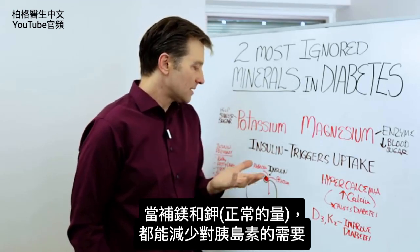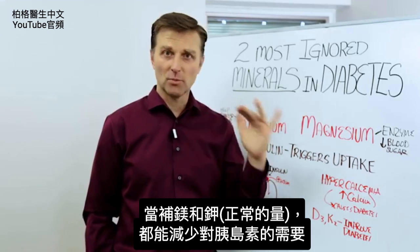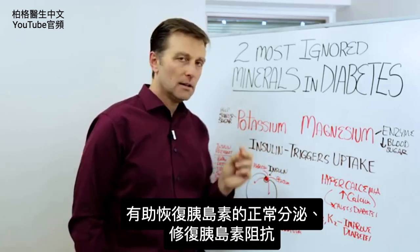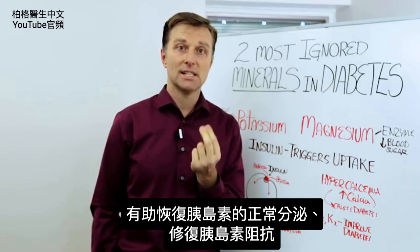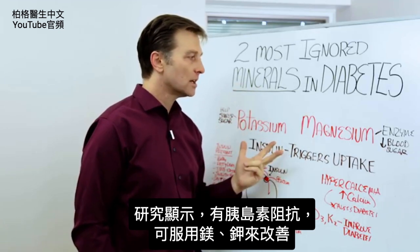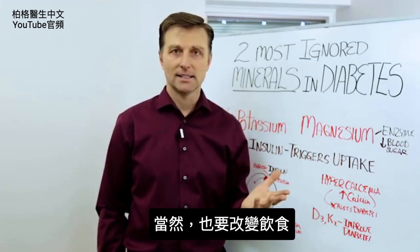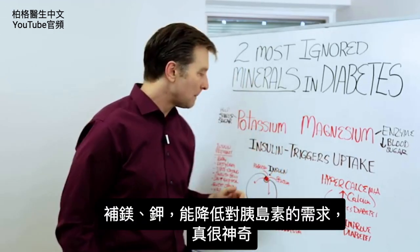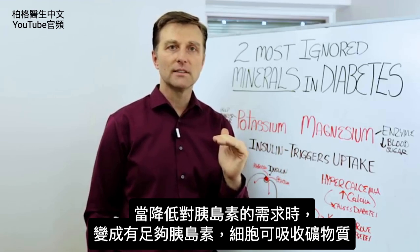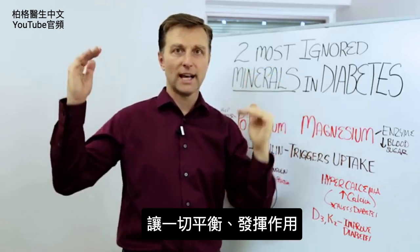So what happens is when you increase magnesium and potassium, or just normalize them to a normal amount, you can decrease the need for insulin. You can actually help heal the sensitivity to glucose and insulin resistance. I'll put some links down below — there are studies showing that you can take these two minerals and greatly improve, if not fix, insulin resistance. Of course, you have to change your diet too. But it's very amazing that these two minerals can lower the need for insulin, and when you do that, you have enough insulin to pull these minerals into the cell, and it all works out nicely.